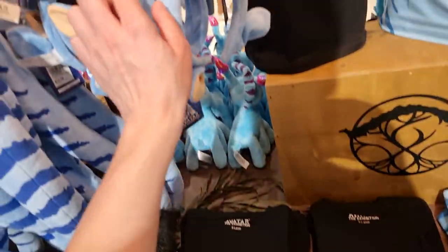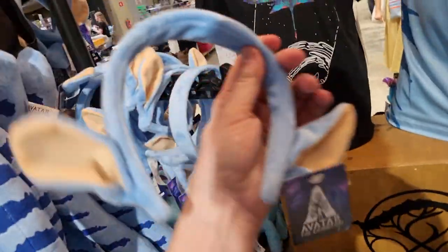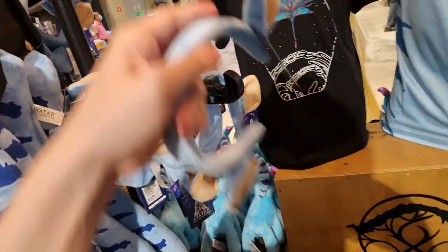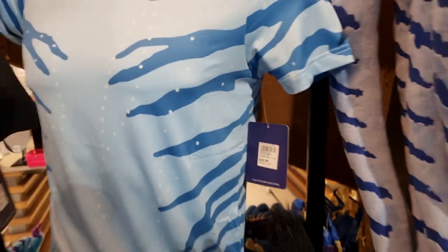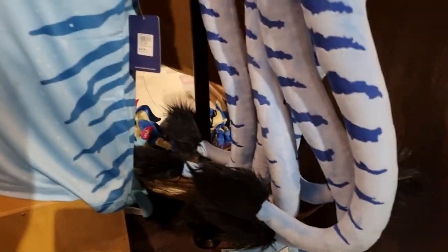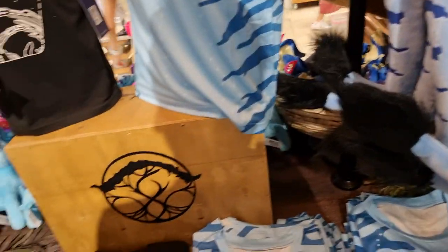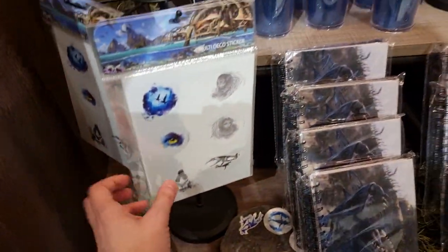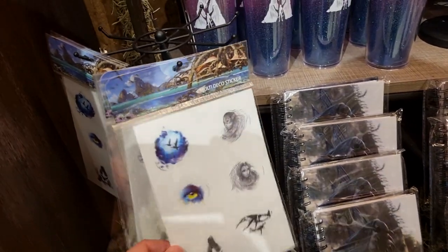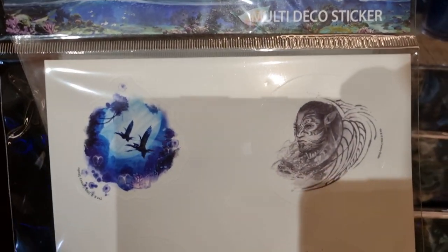More cool t-shirts. Ears — little ears. More tails. A cool Navi t-shirt, that one's 46 dollars — 46 Singaporean dollars. It's pretty expensive. We've got the multi-deco stickers, which is actually the concept art of Ronantal and Tanawari. So that's quite cool.